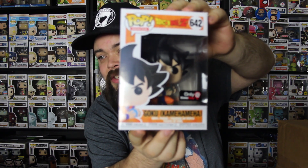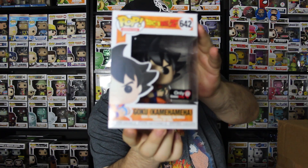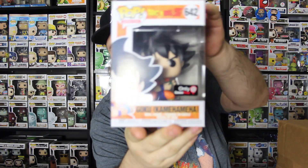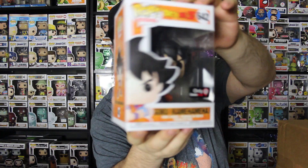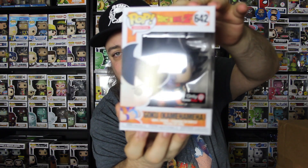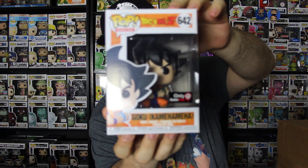That was SSGSS Goku, I believe — SSGSS Kamehameha. Yeah, there he is. This is a cool pop. I'm glad to have it. It's kind of like Goku in his first form doing the Kamehameha wave, which is like a powerful blast that he creates and throws. That is a cool pop — an awesome addition to my Dragon Ball Z collection, because I do have a giant Dragon Ball Z collection.